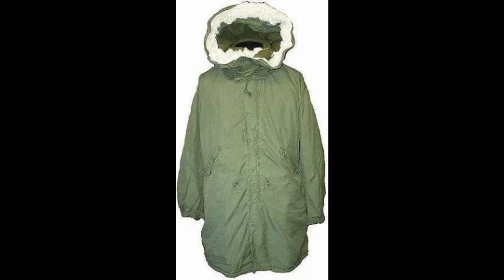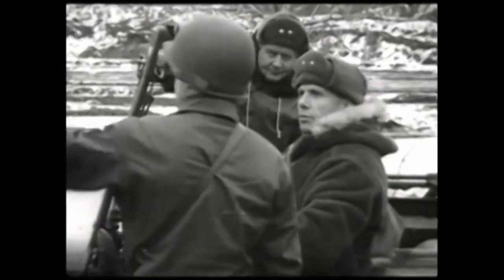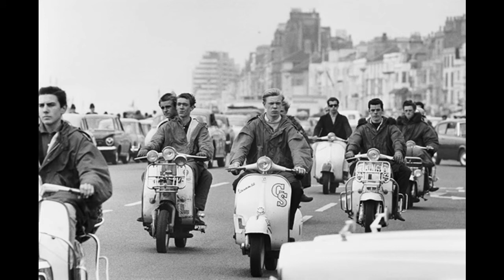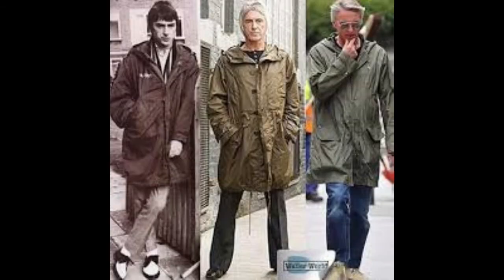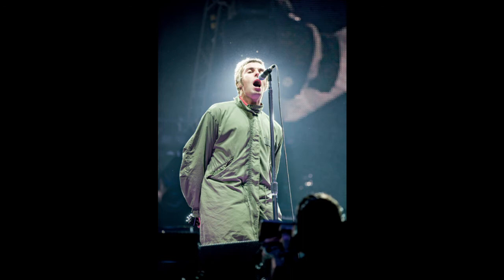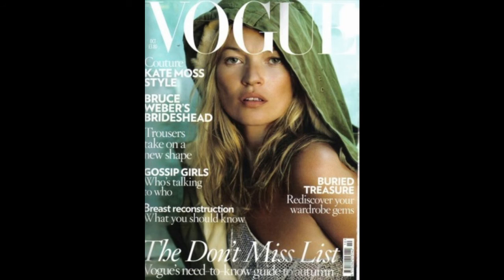The 1950s US fishtail parka became the uniform for mods in the 1960s. Originally designed for soldiers as a warm overcoat with fur-lined hood, they were a godsend in the cold hills of Korea during the war there. When sold off, they were ideal for scooter riding or sitting in the coffee shops of Brighton alike — perfect for protecting the mods' smart suits from the elements, and a nice blank canvas to add all sorts of badges to. The Who's Quadrophenia album cover from 1973 and the later film reaffirmed the mod trend, with Paul Weller also championing the parka. Then of course parkas made a comeback in the 90s with the Britpop boom and Oasis. Fashion houses cottoned on, and the parka was reinvented for the catwalk by the likes of Jean Paul Gaultier and Alexander McQueen, while Kate Moss graced the cover of Vogue in a parka.